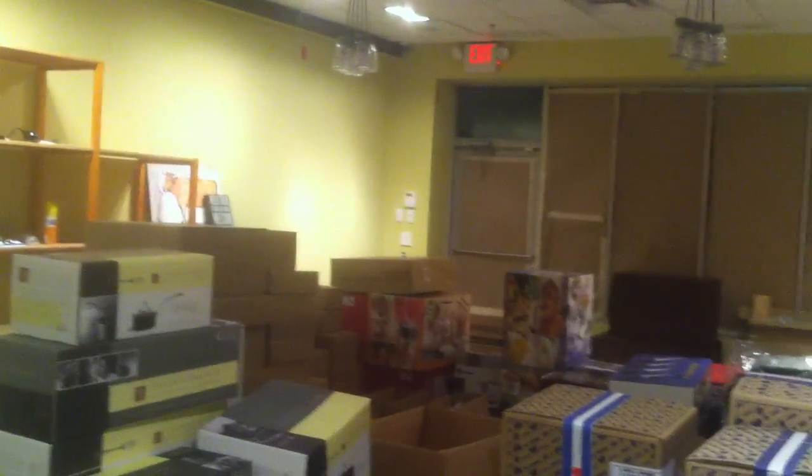One more thing before I forget — this awesome coffee from my buddy Chris, Pavaraga Coffee from Hawaii. He sent us this huge bag of it so that we can use it in our espresso machines and let people get a taste of it. And hopefully maybe we'll sell some in the store.